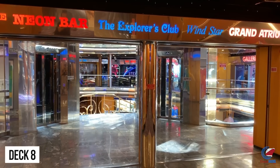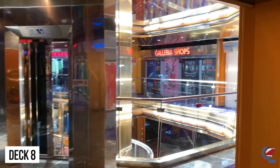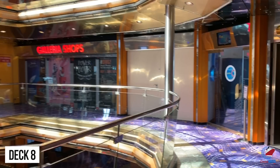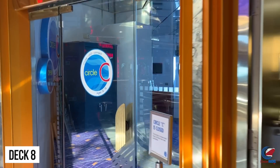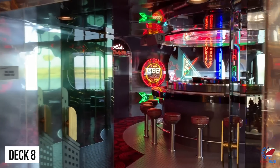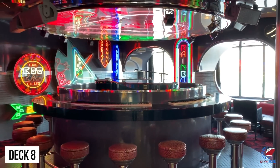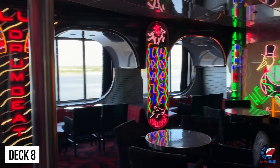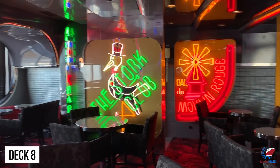Going up to deck 8, you're going to have the Circle C Club around the atrium, and then the Neon Bar, which is the piano bar on this ship. No neon light was spared in creating the Neon Bar — there are ships on the wall, martini glasses, as you can see. A lot going on in here. Something like this stands the test of time because neon lights just pop, and the photography around this is so great.